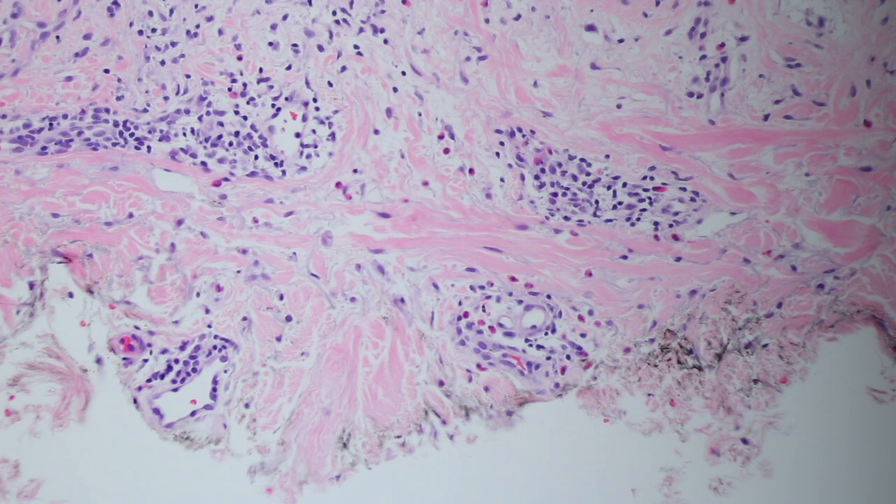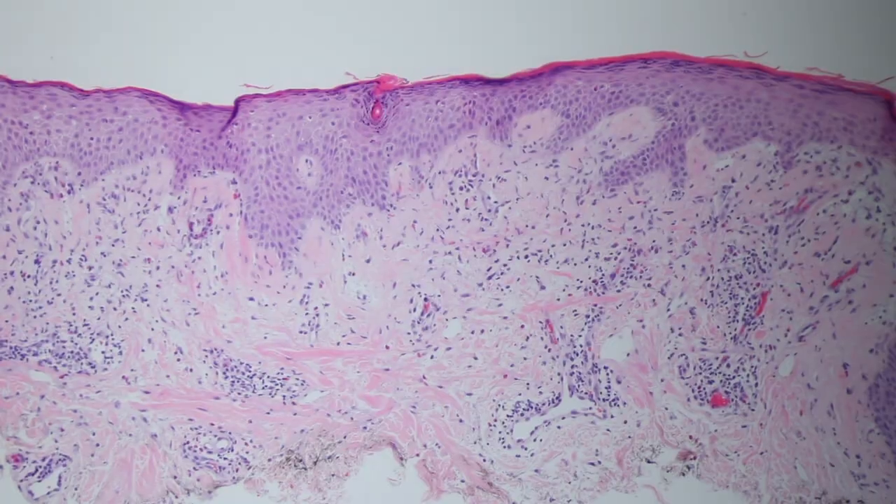We see that often — a really exuberant bug bite can look a lot like a skin cancer clinically. What I call these is arthropod bite reactions. Some people prefer to say arthropod assault reaction because that covers both bites and stings. I usually just say arthropod bite reaction, and it's a good thing to know about because we see a lot of them — we have lots of insects here and people get bug bites frequently.